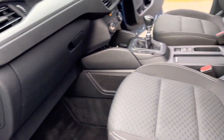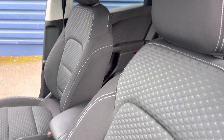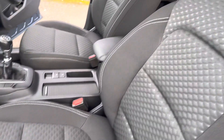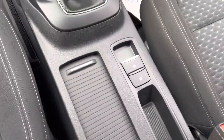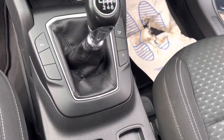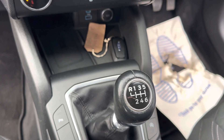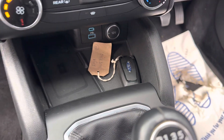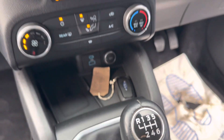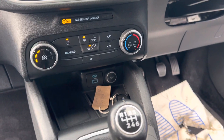Inside the car you've got a lovely cloth interior with a lovely pattern to it. You've got your electronic parking brake and a six-speed manual gearbox. There's keyless start, and just down at the bottom there's a mobile phone wireless charger and dual USB charging port, so you can just put your phone on that tray to charge.